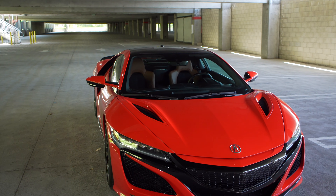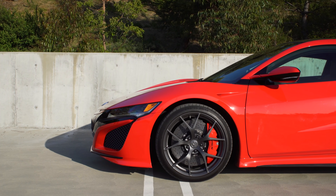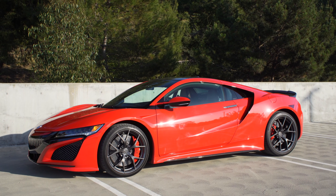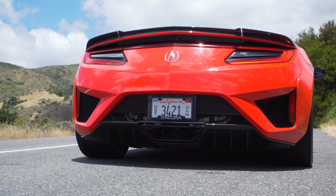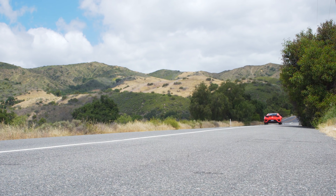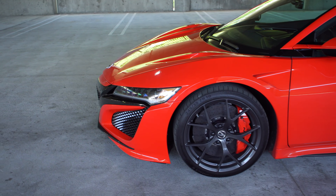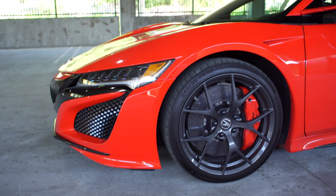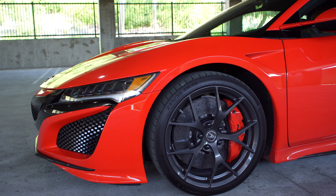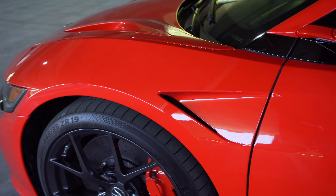Air flows down into those side vents. Moving to the wheels, these are 19-inch wheels. Honda did make a change to the tire compound — they're still Continental tires but a different version from the previous ones, which a lot of people complained about. Acura said they fixed the aggressiveness while still giving you everyday comfort. These are 245/35s in the front and 305/30s in the rear. You have carbon ceramic brakes and regenerative braking because this is a hybrid.